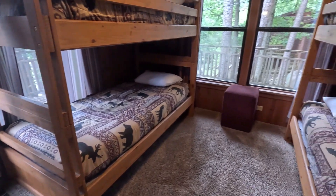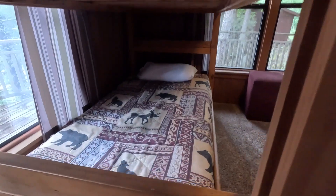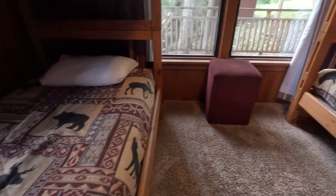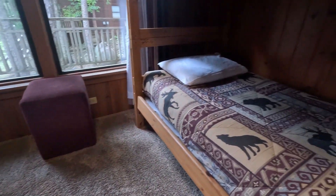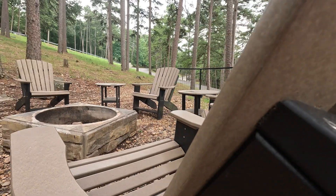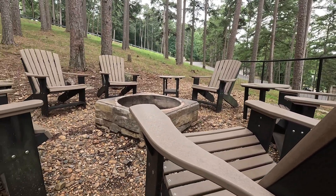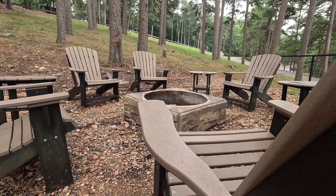A lot of times they like to put the kids back here, that way they're away from everything. If the parents want to get up early and have their coffee, they're not waking the kids up. And the kids love having their own space back here. If they want to play their games, there's an area for gaming. But kids always love the bunk rooms, so that's where you'll find them hanging out most of the time — if they're not outside at the patio where the fire pit is, roasting marshmallows and hot dogs.